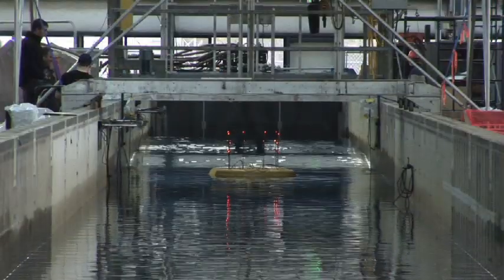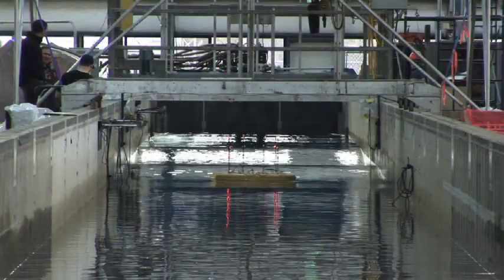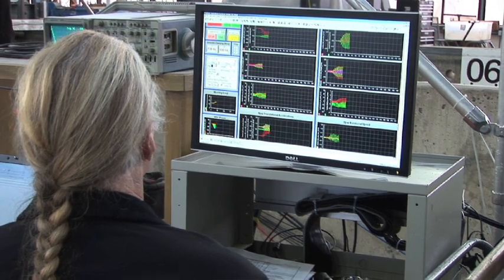Tell me about the flume on the other side and how that can help you with wave energy. The large wave flume is deeper — about 12 feet deep — so we're able to test larger devices. Last winter, we worked with a company called Columbia Power Technologies, where we tested a 1/15th scale device in that large wave flume.